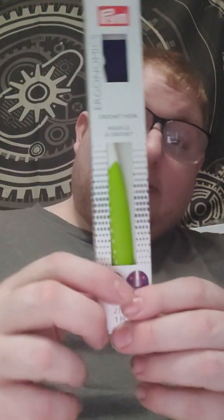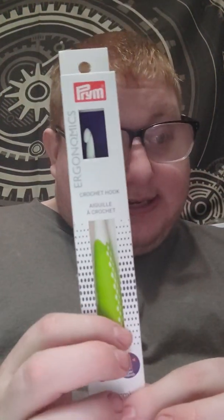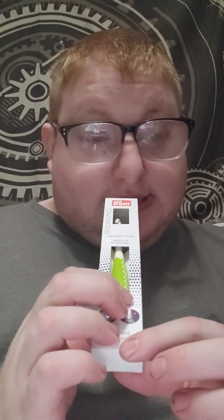I got a Prim Economics crochet hook in 6mm. This was $7.99. Mom's hook was $4.99.